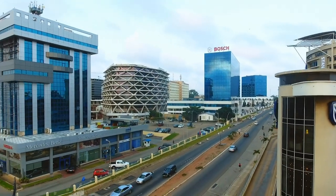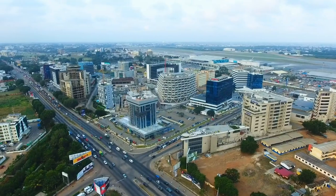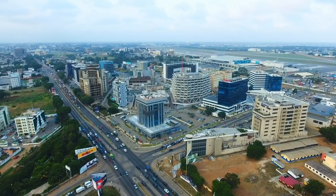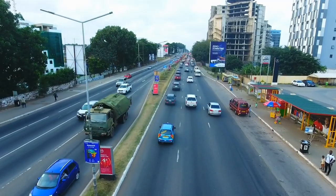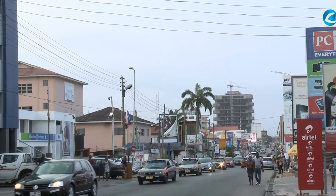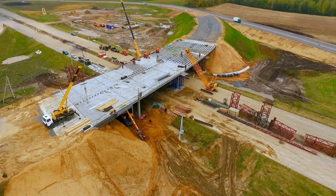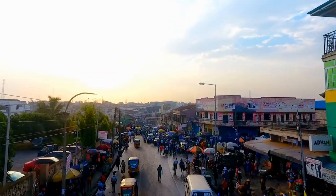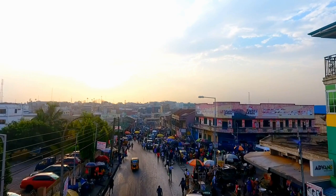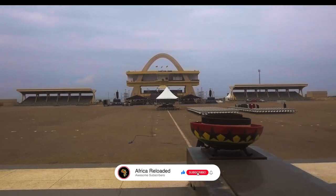Through a treaty signed in 2019, Ghana was divided into 16 areas, up from 10 previously. This was in response to the president's vow to establish greater governance. All of these regions are reliant on the central government, which governs the country as a whole. Africa Reloaded presents one of the top projects from each of Ghana's 16 regions in alphabetical order. As we take you on this journey of Ghana, please like, share, and subscribe.